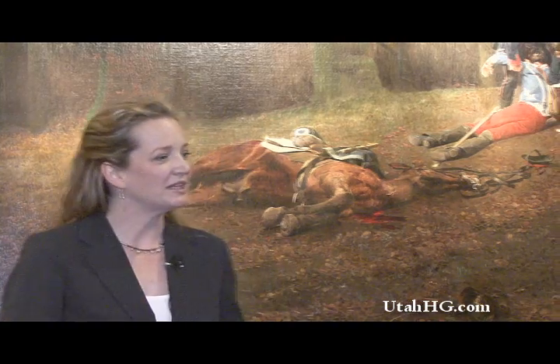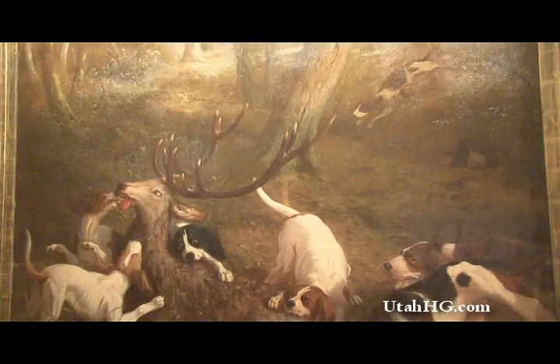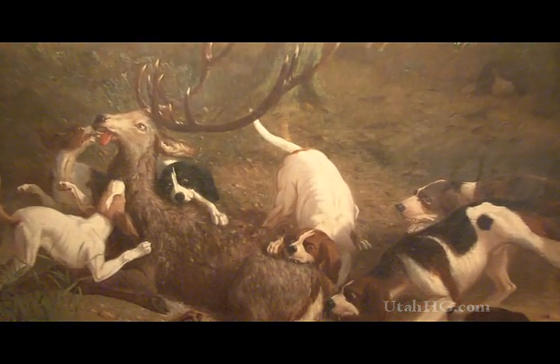At Anthony's Antiques, you'll find a vast array of European and American art. This particular piece was from the panels of a restaurant in France, and the artist himself hangs in some of the major museums in Europe.